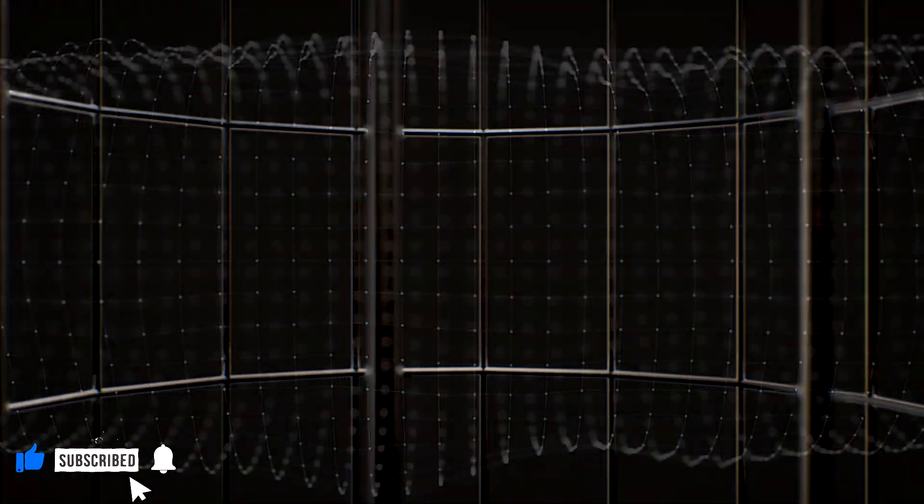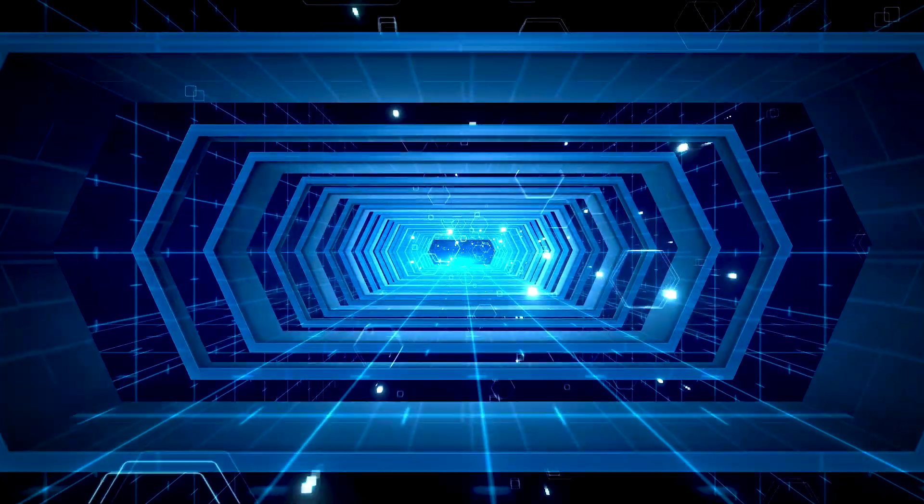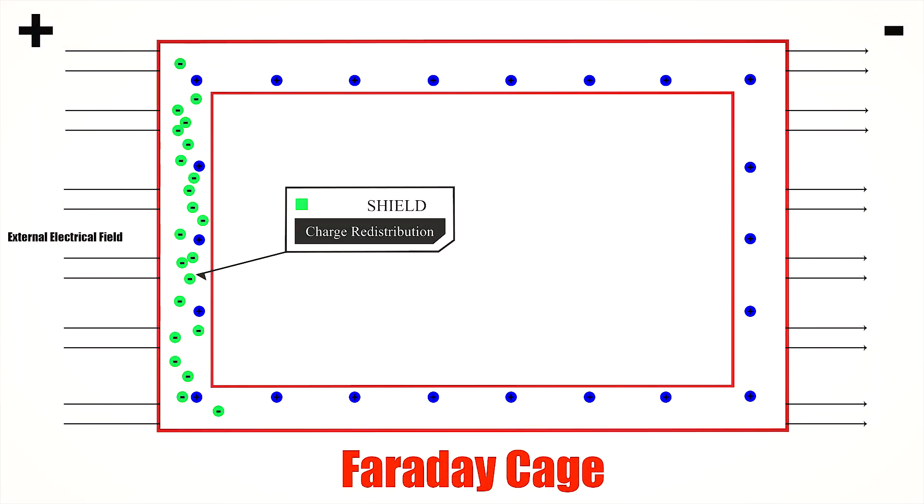First, a Faraday cage is simply an enclosure made of conducting material. It could be a wire mesh, a metal shell, or even the walls of your microwave oven. The magic lies in how electric charges redistribute on the surface of a conductor, creating a shield that blocks electric fields and electromagnetic waves from entering.